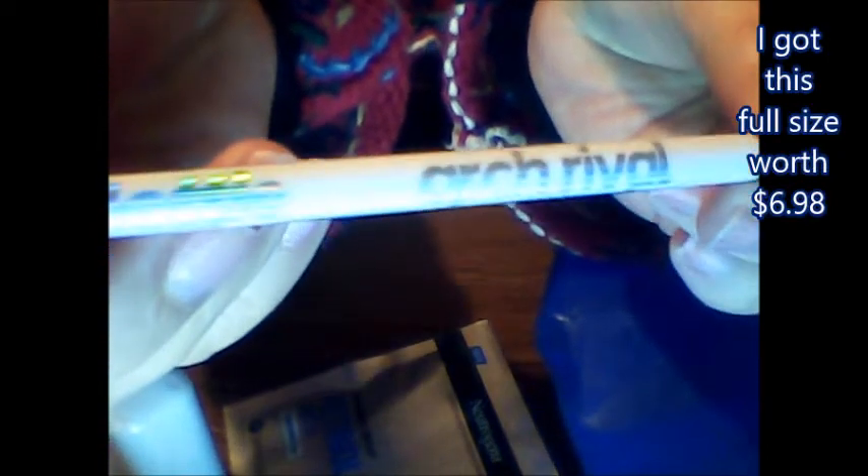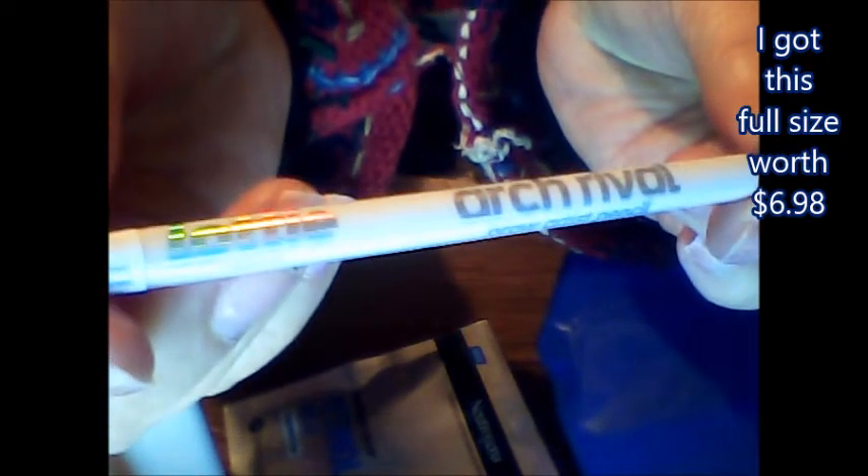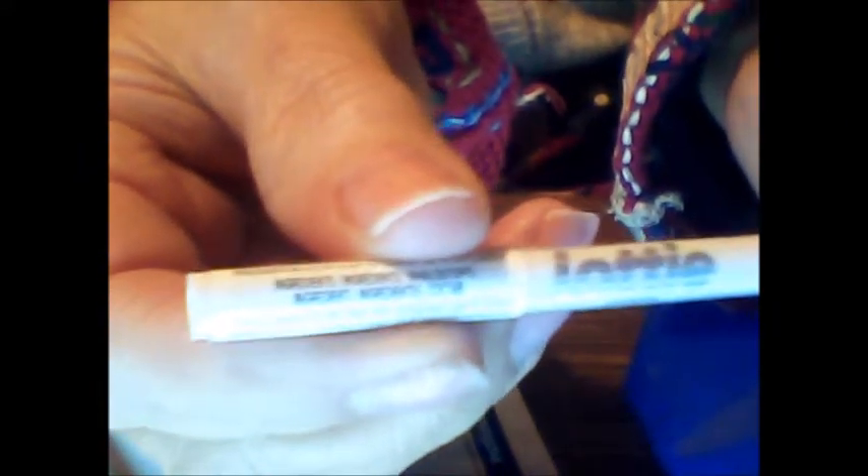The next thing we have in here is a brow pencil by Lottie — it's called Arch Rival. It's a brown brow artist pencil. I don't really have much in the way of brows, but I'd probably use it just to define them a little bit maybe. I don't mind having a brow pencil.